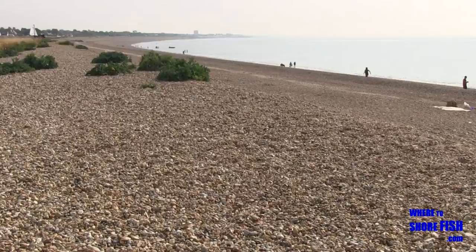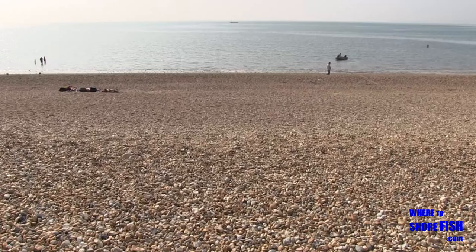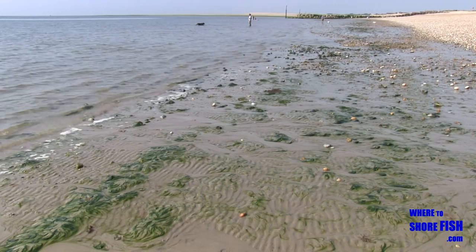A spot that sees a lot of pressure come smooth hound time, but during the year produces doggies, bream and undulates, with bat and mullet towards the harbour entrance, plus the very occasional tope reported from the shore. In fact, we're now moving into the area where you seem to start having the best chance of a tope in Sussex, increasing as you get towards Hampshire.